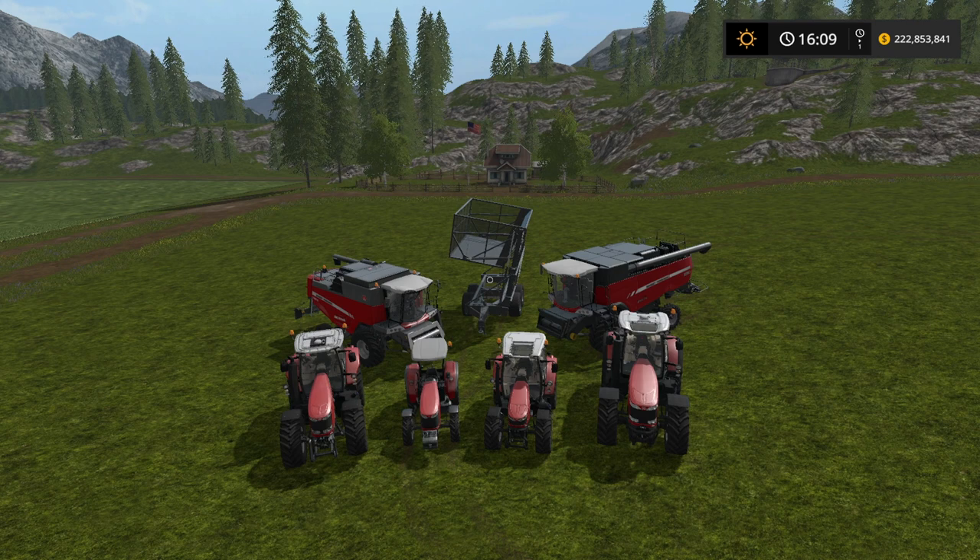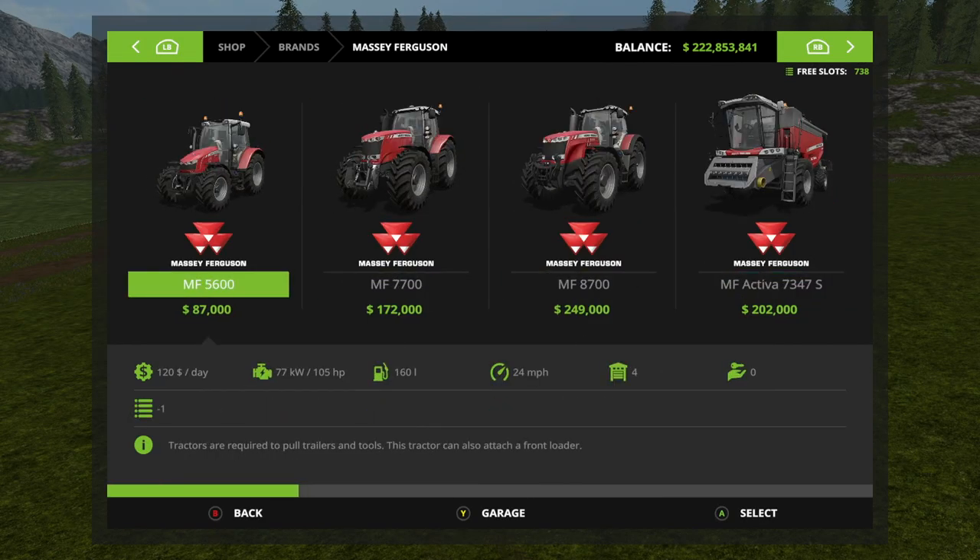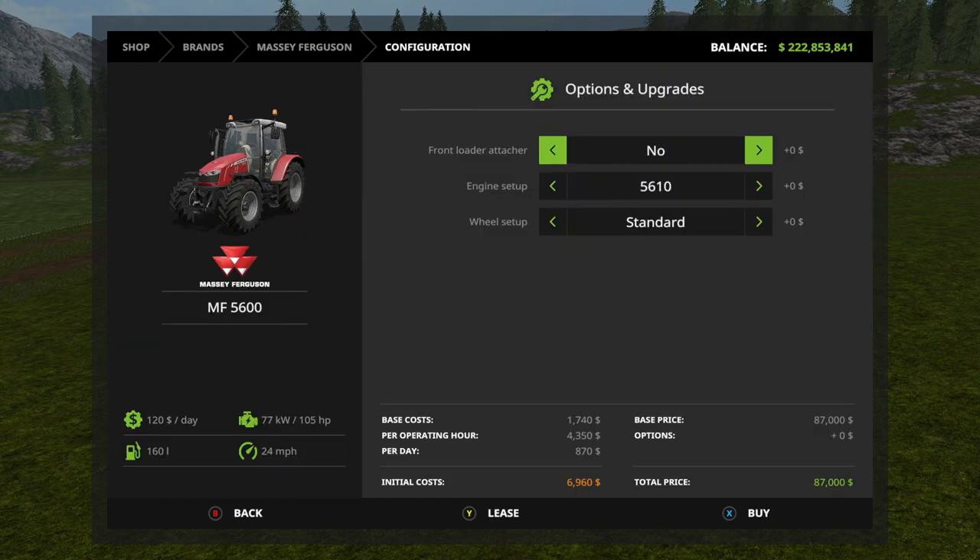What's up guys, DJ Goham here. Today I have a product spotlight for Massey Ferguson — the new generation tractors, harvesters, and trailer. Let's take a look at these in the store. First up we have the 5600.